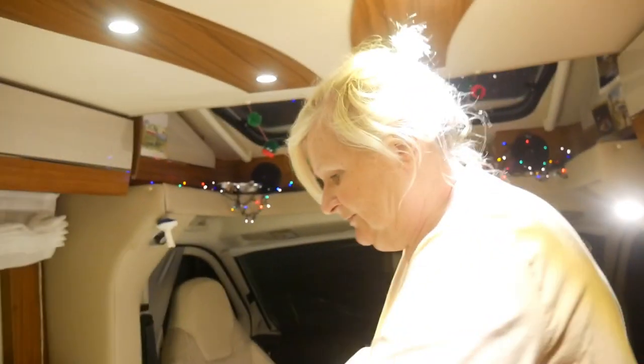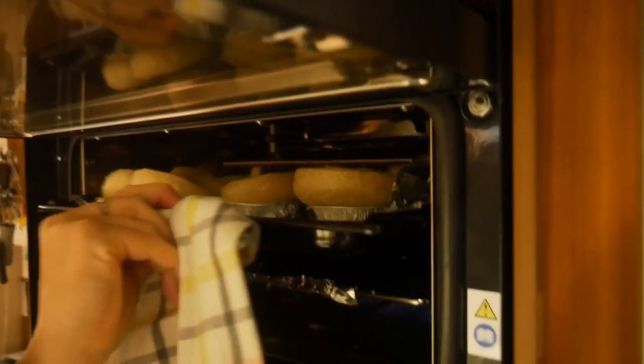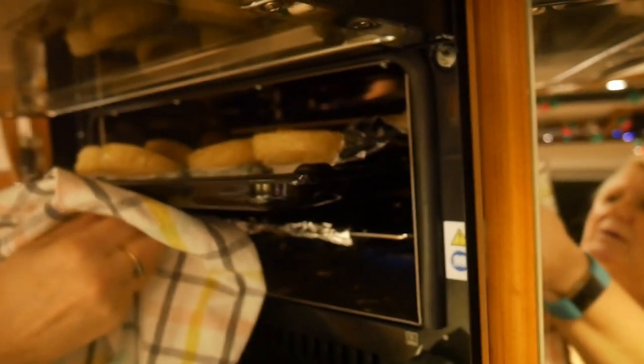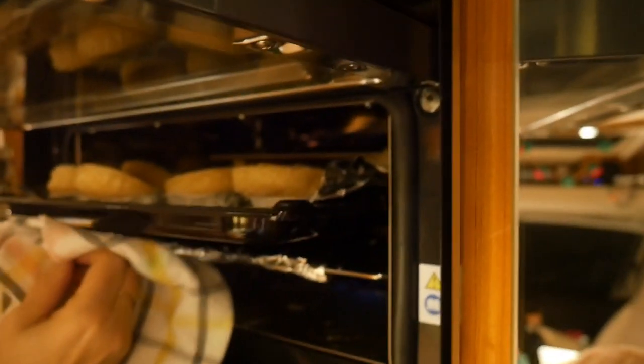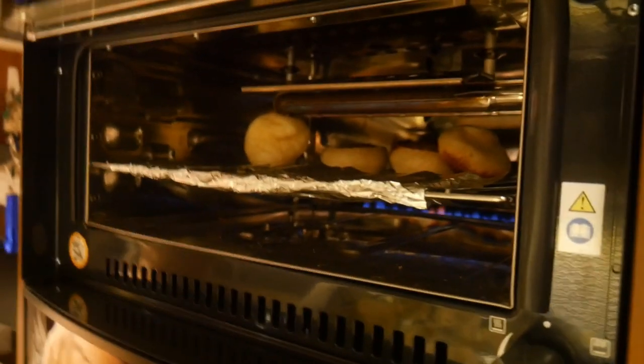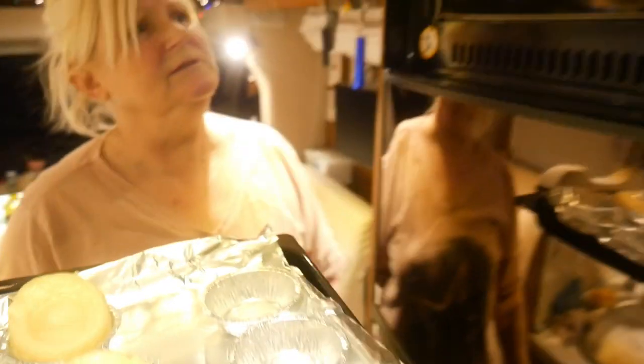Let's check how those Yorkshire puddings are doing. Oh, they're not doing too bad - actually wait, they've gone up too high! Here's the Christmas comedy - they've burnt and stuck to the heating elements. Let's get a knife and pull them out. Oh dear, some have stuck together and they're all burnt on top. That's not great, is it!